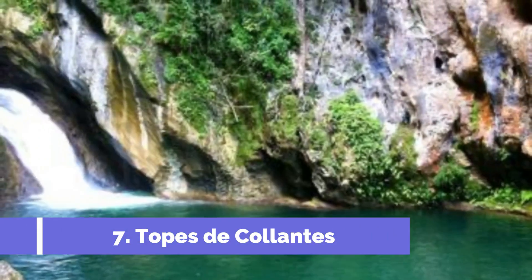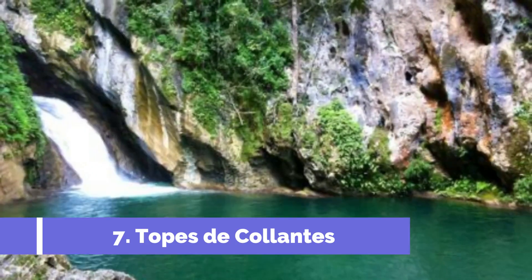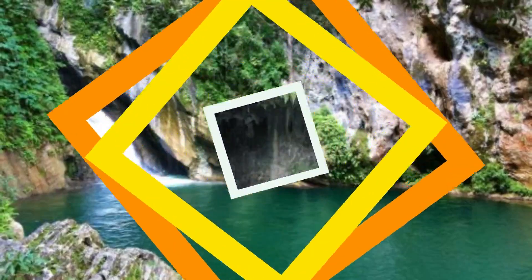Number seven: Topes de Calantes. Topes de Calantes is a beautiful nature park located near Trinidad, Cuba, and is one of the top attractions in the area. This stunning natural reserve offers visitors a unique opportunity to explore the picturesque landscape of the Escambray Mountains.